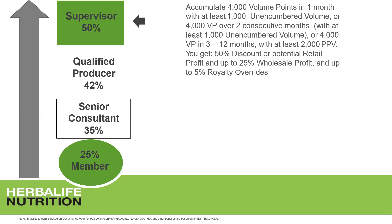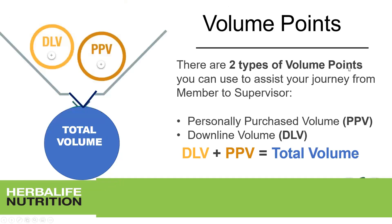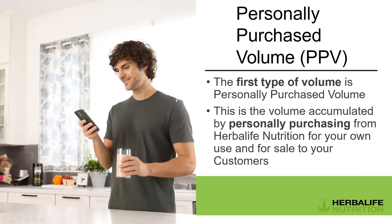It's very important to understand total volume. You buy products for yourself and for your customers — that's called personal purchase volume. You also have members in your downline who are not yet supervisors; they contribute to your downline volume. Together, personal purchase volume and downline volume make up your total volume points, and as a supervisor, this becomes extra important.